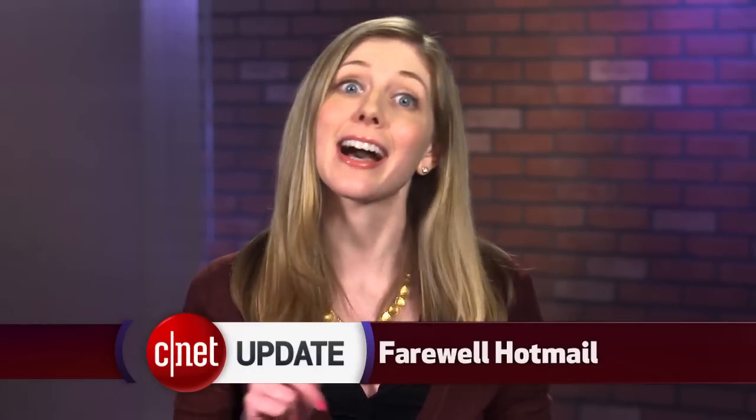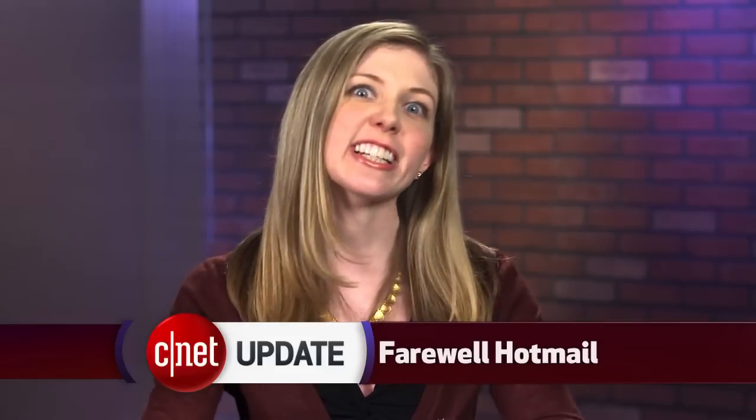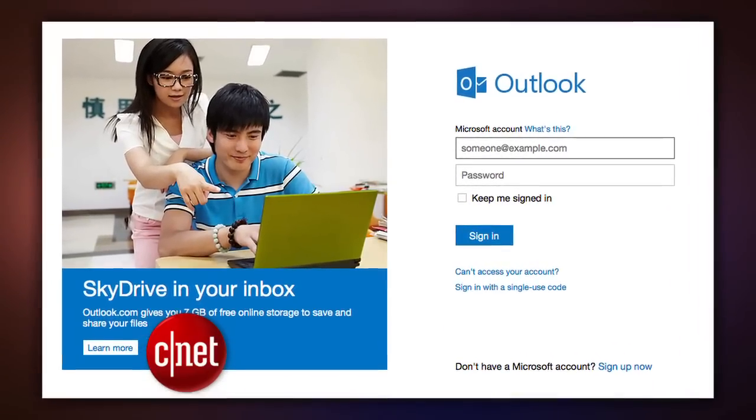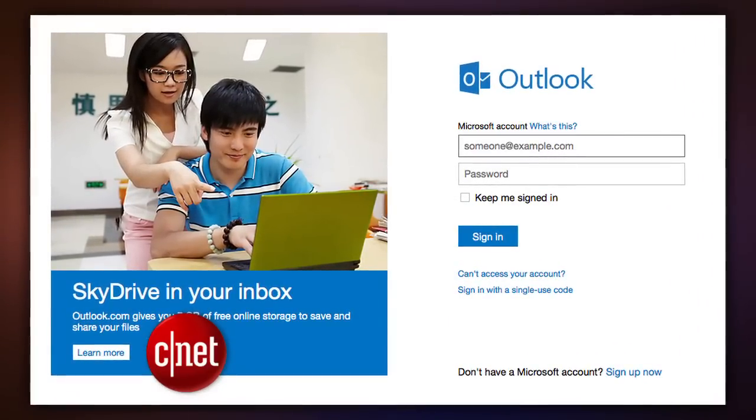It's time to say goodbye to Hotmail. The service is officially dead, and all users have been switched over to Outlook.com. If you have a Hotmail account, you can still use your email — it's just that you have to go to Outlook.com to access it.